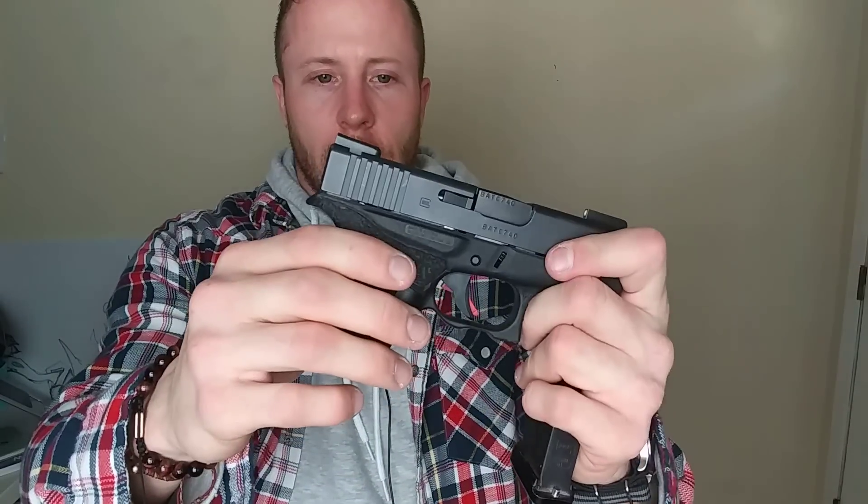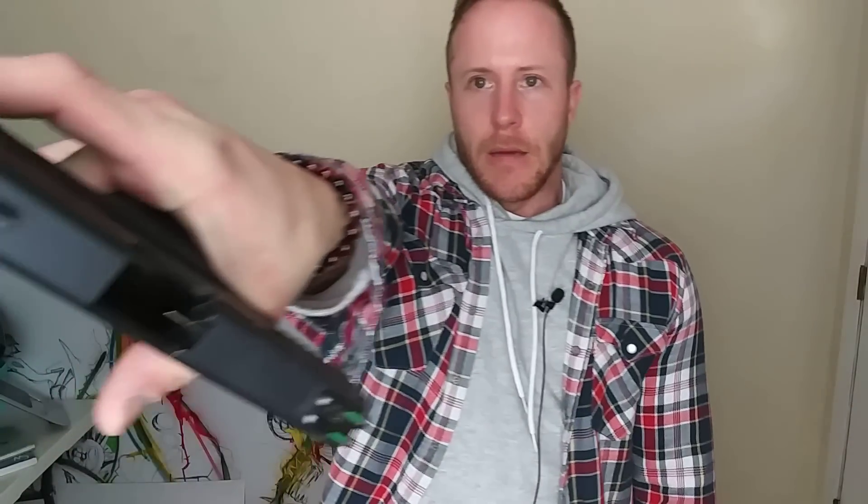I used to have the Vickers slide stop but took it off. I used to have the mag release extension, but it always popped the mag out when I was getting in the car, which is not a good thing. So I took those off. It's got a polished trigger bar, everything polished, double undercut so you get more purchase on the grip. I always carry a plus-one magazine with a Taran Tactical base plate. My carry ammo is Hornady 135 grain Flex Lock — light and very accurate.